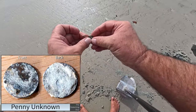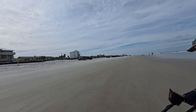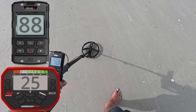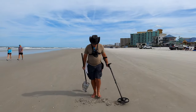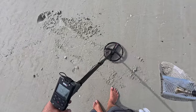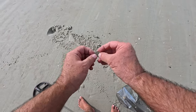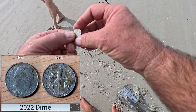I guess it's a coin — penny. Crusty, crusty, crusty — figured as much. Getting a 25 right there — strong 25. Getting a strong 88 — right about there. Wasn't far down at all. There it is — dime. That might be our last find of the day — a 2022 dime. Last coin of the day — see you in the wrap-up.